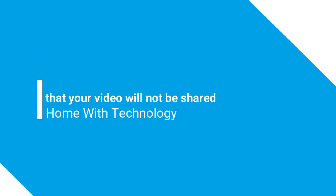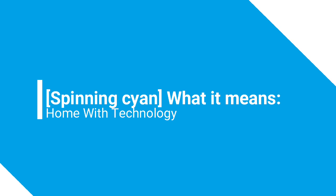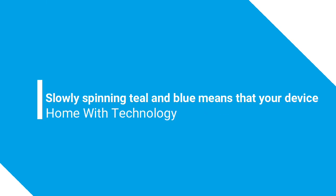On Echo devices with a camera, a red light bar means that your video will not be shared.